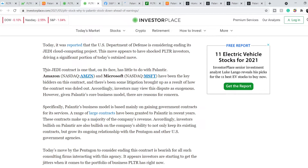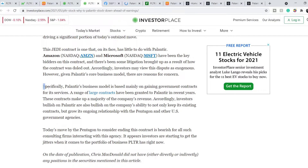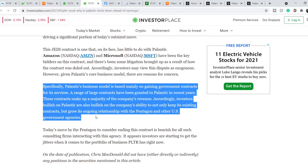Basically it doesn't relate exactly to Palantir — only Amazon and Microsoft are the two main bidders of this contract. But specifically, Palantir's business model is based mainly on gaining government contracts for its services. A range of large contracts have been granted to Palantir in recent years, and these contracts make up a majority of the company's revenue.